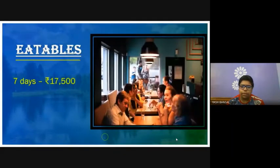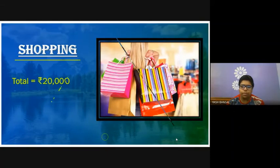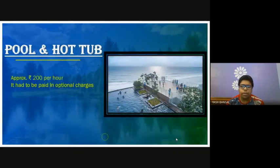Eatables for 7 days will cost 17,500. Shopping would be approximately 22,000. Hotel charges would be 10,000 and food charges would be 7,000, totaling 70,000 for two days. Pool and hot tub includes 2,000 per hour approximately and has to be paid as optional charges.